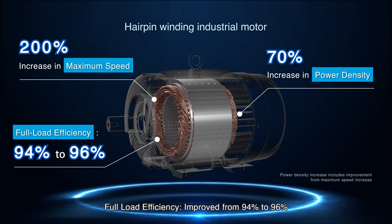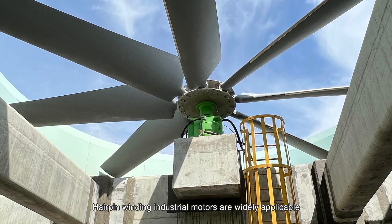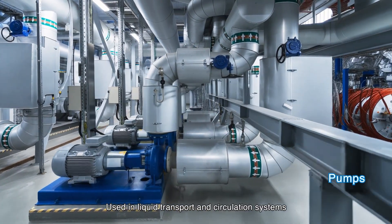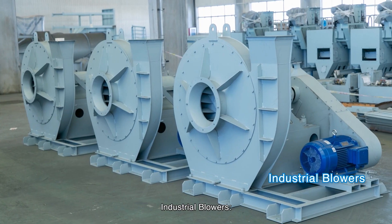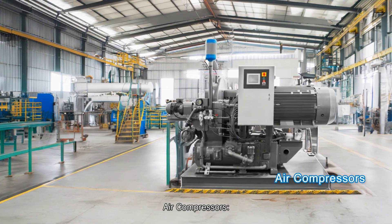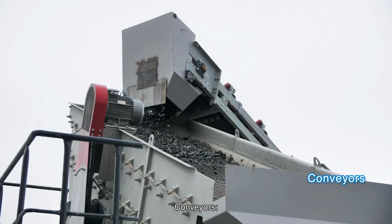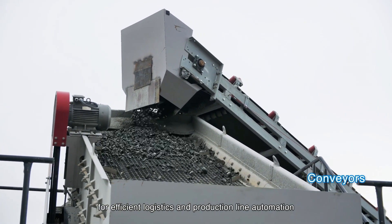Hairpin winding industrial motors are widely applicable in various rotating industrial machinery, such as pumps used in liquid transport and circulation systems to ensure stable industrial operations. Industrial blowers deliver high airflow for ventilation, cooling and process requirements. Air compressors compress air to supply power for driving industrial equipment. Conveyors power material handling systems for efficient logistics and production line automation.